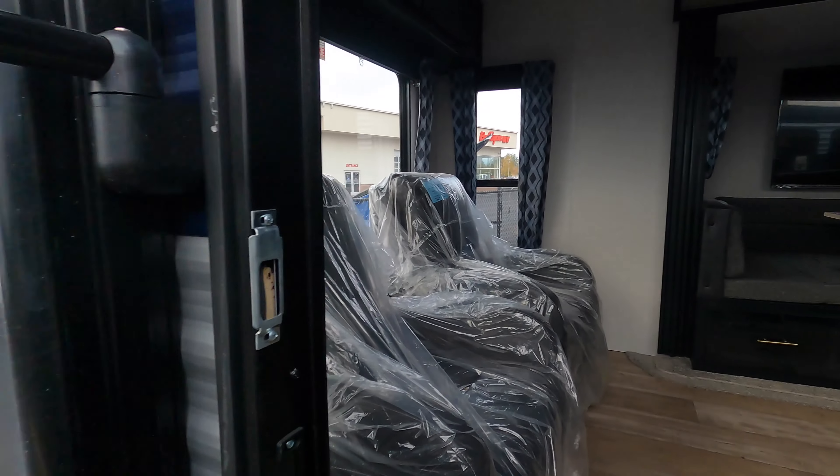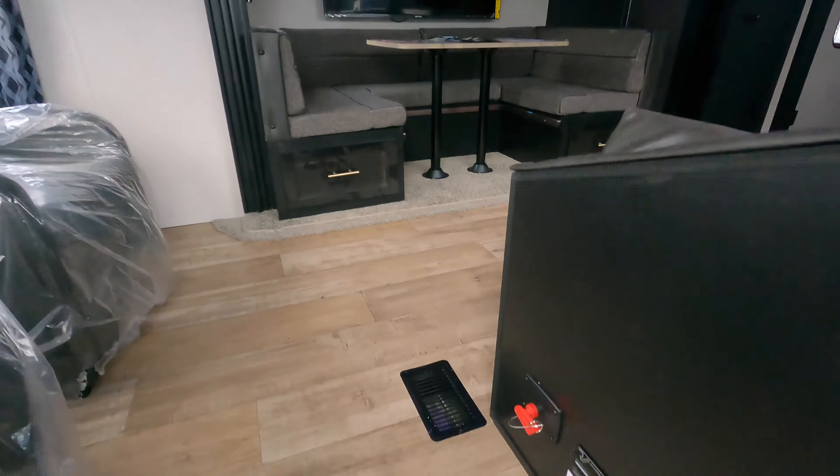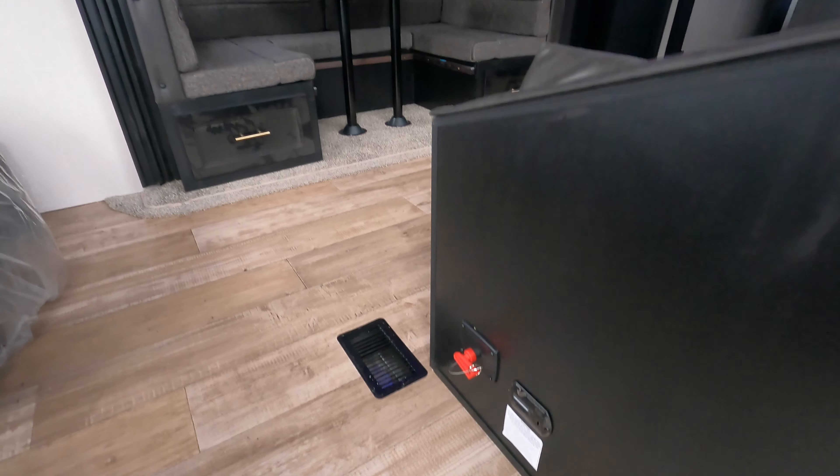Nice grab handle as you walk in. The battery disconnect is right down there.